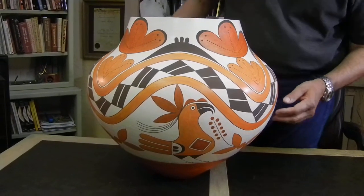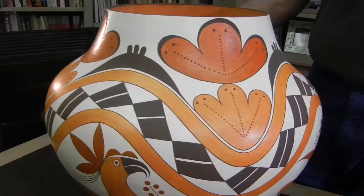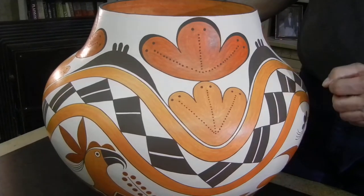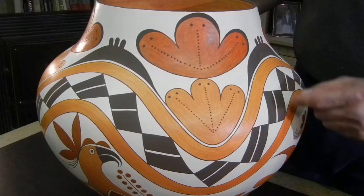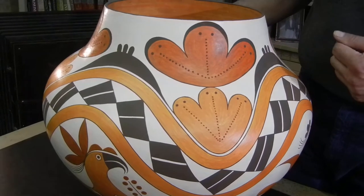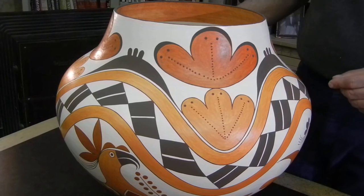I asked him about these designs right here and he said these were stylized mud heads. I've never really seen that design before, but I thought it was interesting. You can see that this red color is a little bit different than the lighter orange color — this is an older paint that they don't use very often. Barbara and Joseph have used it on occasion but you don't see it very often.